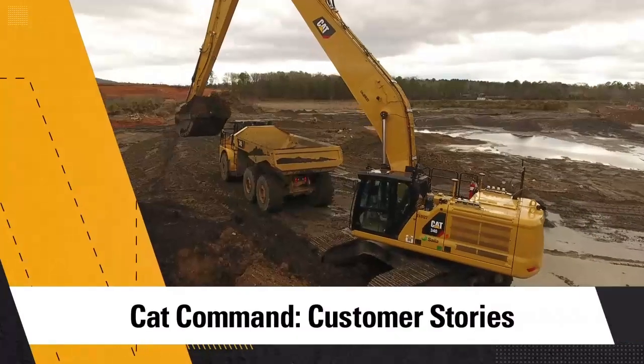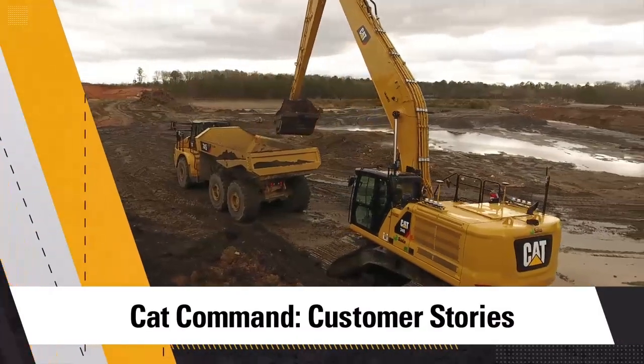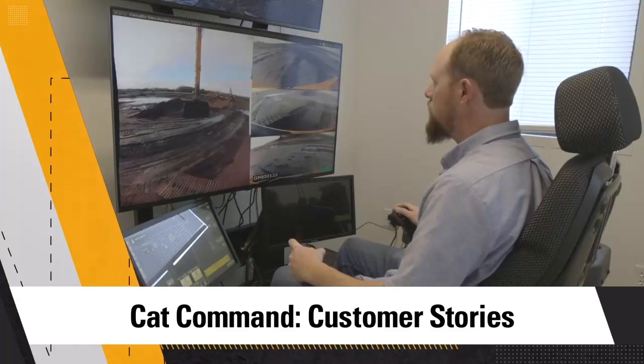Then we'll be reviewing somebody that actually uses remote control on a job site and learn how they became more productive and more efficient and drove profitability to their bottom line. So come with me — let's get started.